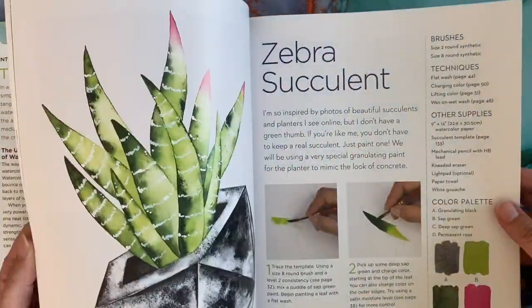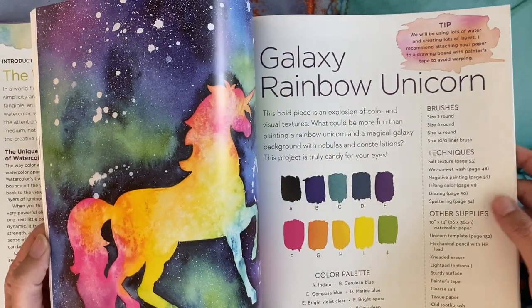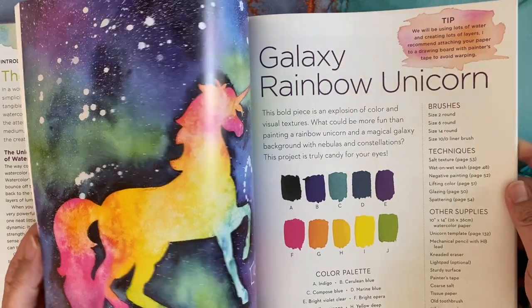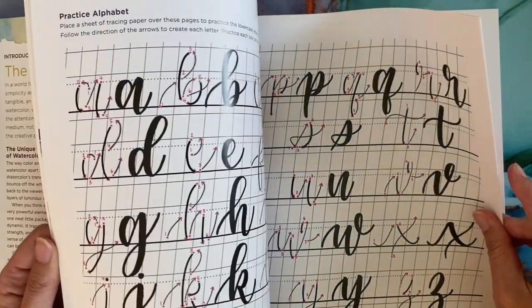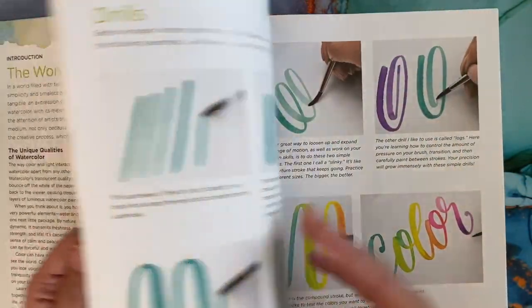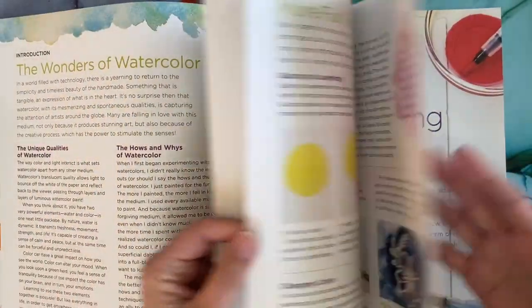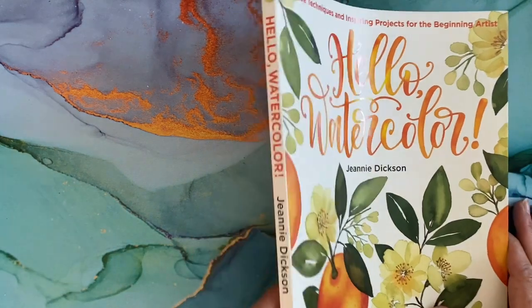I also ordered the Dana Fox books — I got 'Watercolor With Me in the Forest' and 'In the Ocean.' I didn't get the jungle one; I wanted to see how I felt about the first two. This book has a little bit of everything — if you want me to go into more depth about it, just leave a comment below.